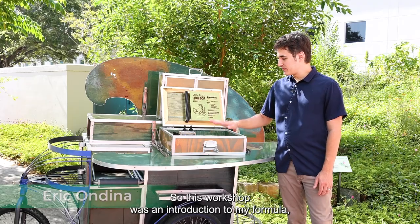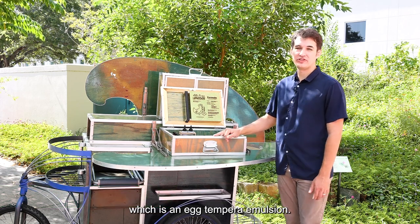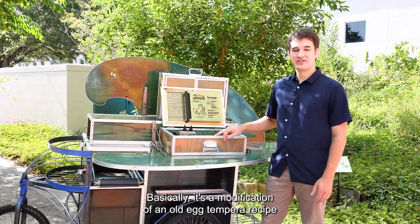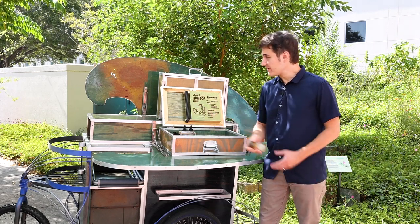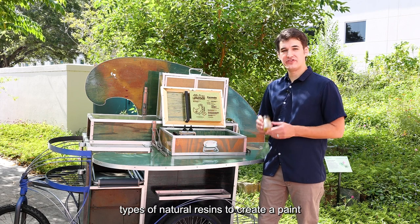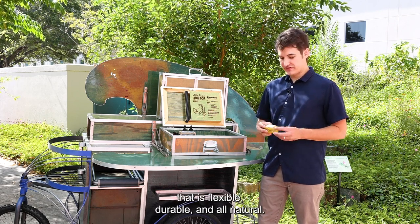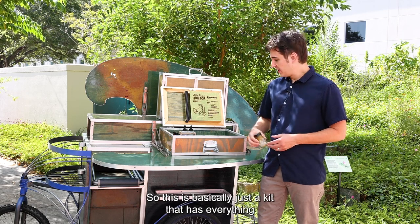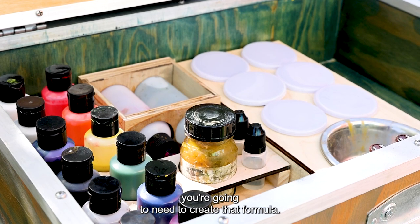This workshop was an introduction to my formula, which is an egg tempera emulsion. It's a modification of an old egg tempera recipe that uses different types of natural resins to create a paint that is flexible, durable, and all natural. This kit has everything you're going to need to create that formula.